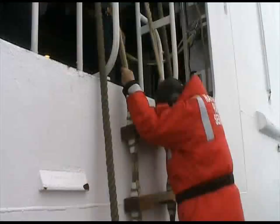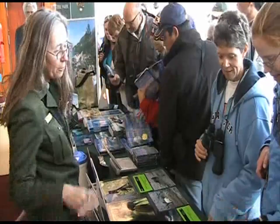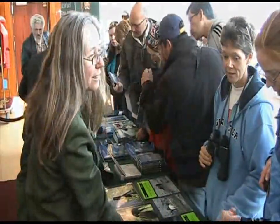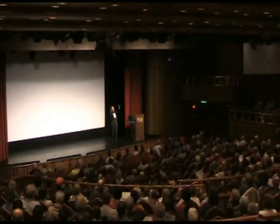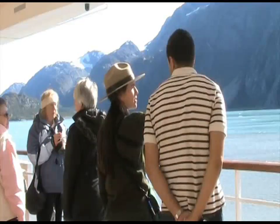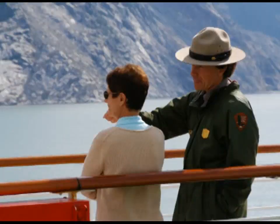When your ship enters Glacier Bay National Park, rangers like myself will climb a rope ladder from a small pilot boat. We will set up an information desk and bookstore in a public place, narrate the journey up bay via commentary from the ship's bridge, present a slide program in the main theater, and walk around on deck to assist you with viewing glaciers, wildlife, and other natural features in the park.